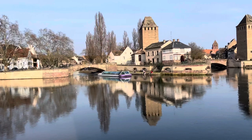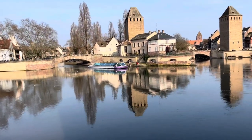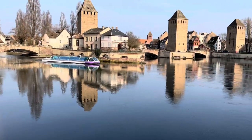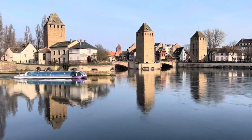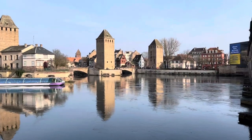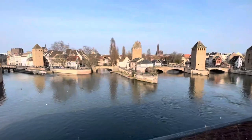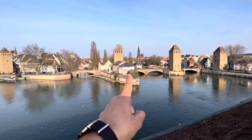If you are interested in taking the boat tour, the cost is around 14 euro 50 per person. It's a ride of one hour and ten minutes and they will take you around all of Strasbourg — all the buildings and also through the European Parliament. That's really beautiful. I've already done it before, almost two years ago, so I'm not going to do it today.